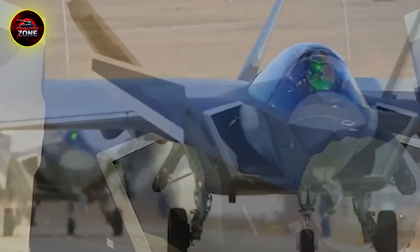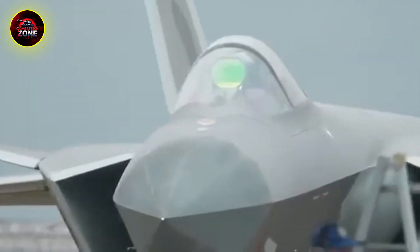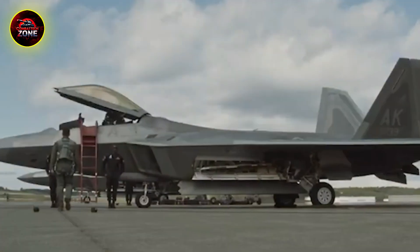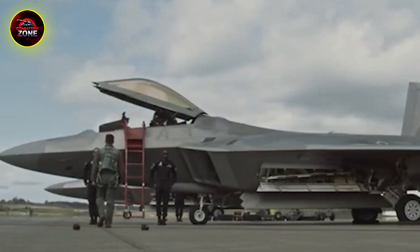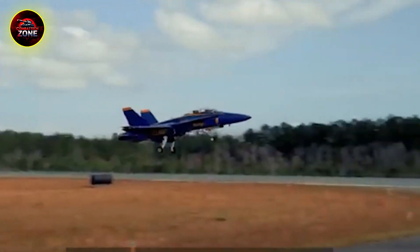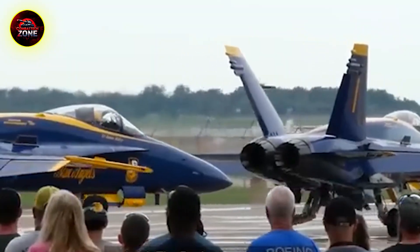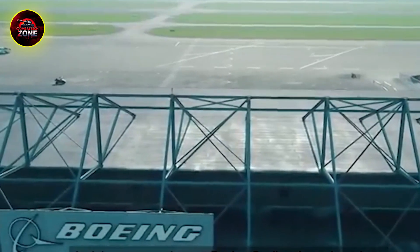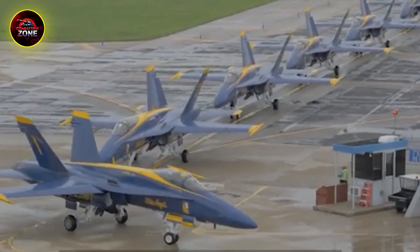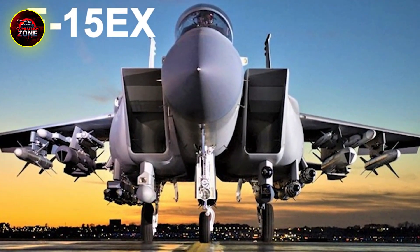Even with the Super Hornet's improvements, the rise of 5th-gen fighters created a new problem. The answer, once again, was not to replace it, but to modernize it. This brings us to the Block III Super Hornet — the ultimate version of the jet flying today. First up is the AN/APG-79 AESA radar. Think of old radars like a flashlight beam you have to physically point at something. An AESA radar is more like a showerhead with hundreds of tiny transmitters that can track a huge number of targets in the air and on the ground, all at once, with no moving parts. It's more powerful, harder to jam, and less likely to be detected by the enemy, giving the Super Hornet pilot a massive leap in situational awareness.